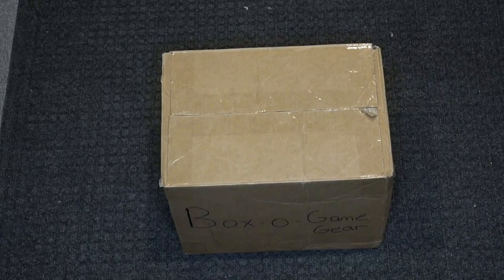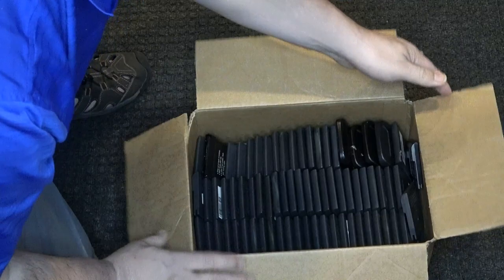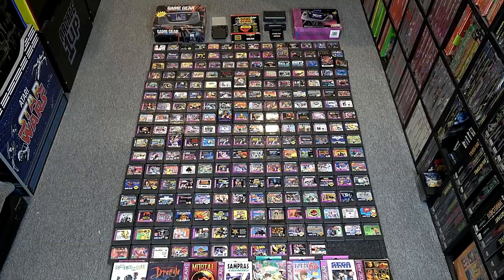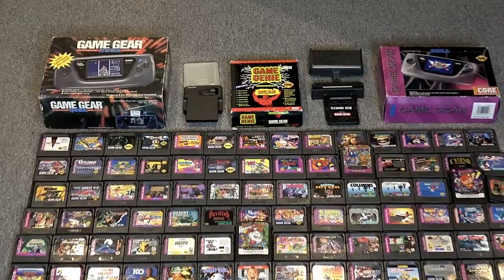My entire loose Game Gear set fits in this tiny small box. It's been in my game room a long time and I look forward to sharing and talking about Game Gear with you. This is my entire Game Gear collection that I've been collecting for nearly 30 years. Game Gear came out in the early 90s and I've been collecting it since it came out.